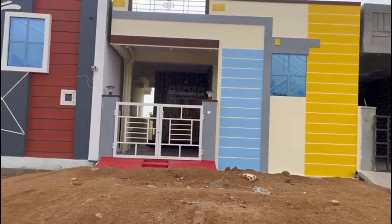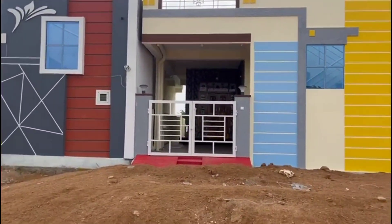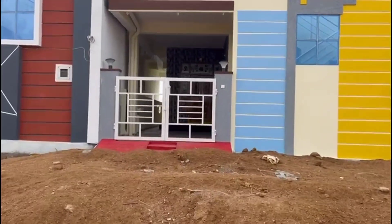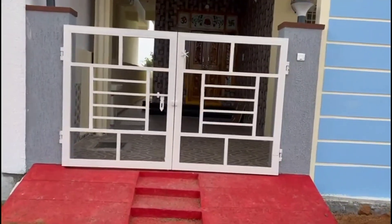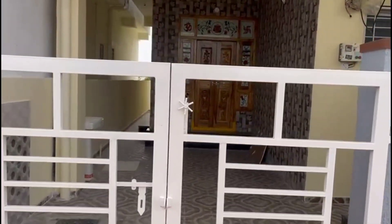If you look at the elevation, you can also check the house. There is a 20 feet road here in the north facing. There are two houses available in the north facing area, near the bypass.